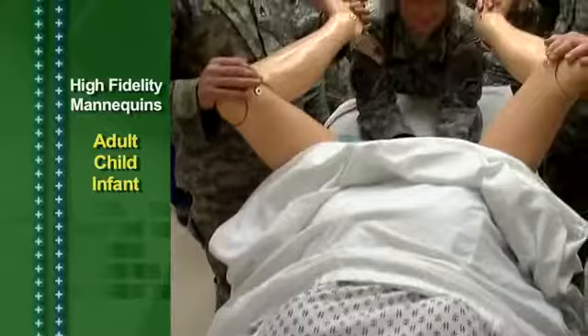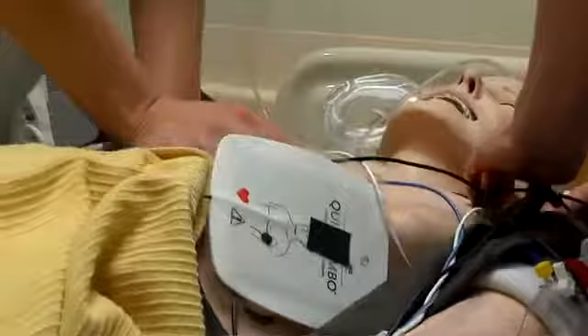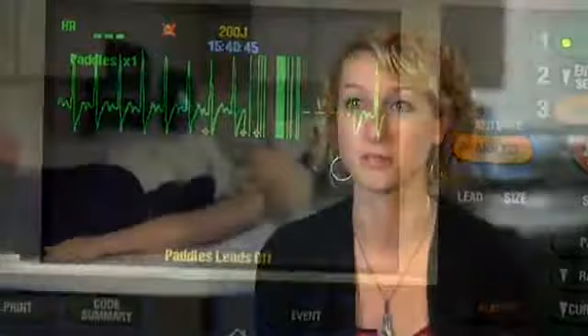Working with the mannequins in the sim lab is very lifelike. They can sweat, they can cry, they can talk, they have a real heartbeat, real lung sounds. When you perform CPR on them, there's a monitor to show you how well you're actually performing CPR. It continues to amaze me every time I use them, quite honestly.